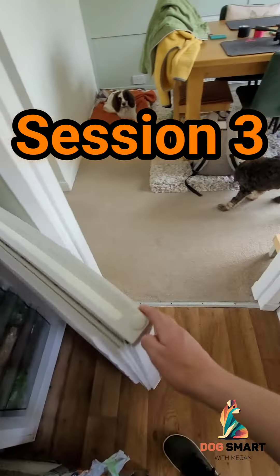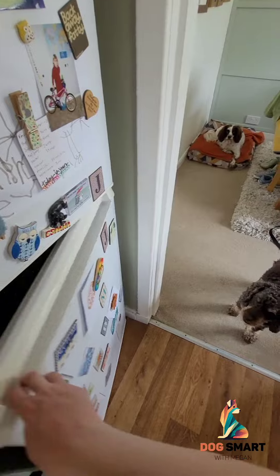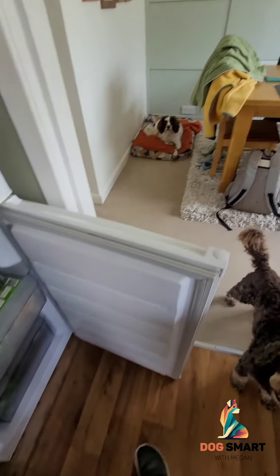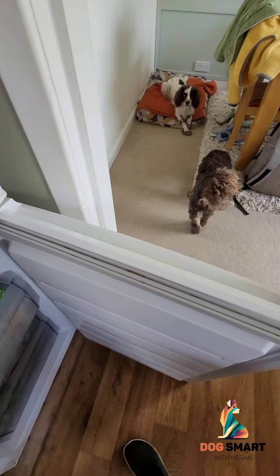This is session number three. We're doing quite well with the progress, and I'm not even doing it every day — just a little bit every couple of days. When I do need to go into the freezer, she's just in the living room. Or if she is in the dining room, I give her a cue and just say, 'Okay, I'm going to the freezer now, Jaffa,' so that she knows she can get out of there if she wants to. That can be really helpful as well.